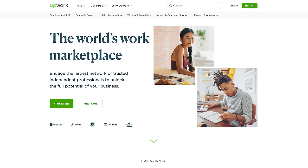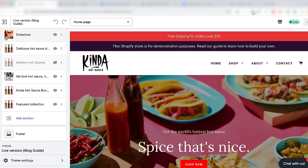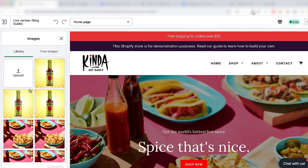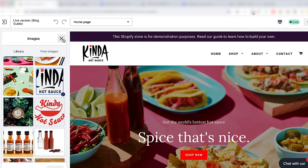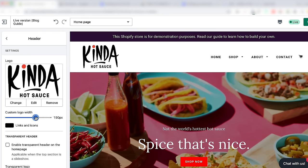To find and update the logo, navigate back to Sections and click Header. Upload your logo from your computer library and press Select. The slider controls how big the logo is in your header. Now I'm feeling pretty good about the way my store is branded — it's time to add in a product. Let me show you how to add products to Shopify.